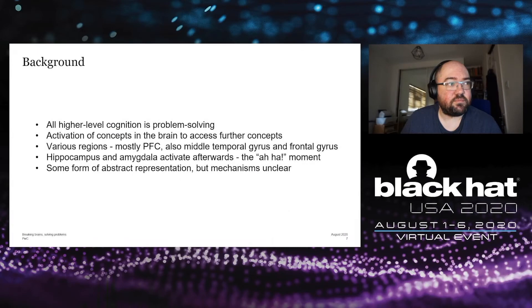So how does problem solving work? Really, all higher-level cognition is problem solving to some extent. You have some desired end state you want to get to, and in order to get there you have to solve problems. Problem solving is any activation of concepts in the brain to access further concepts. There are a number of brain regions associated with problem solving, mostly the prefrontal cortex, and there are specific regions which activate when problem solving is complete — that aha moment. When people try to solve problems, there is some form of abstract representation and the creation of mental structures, but the exact mechanisms are not entirely clear.